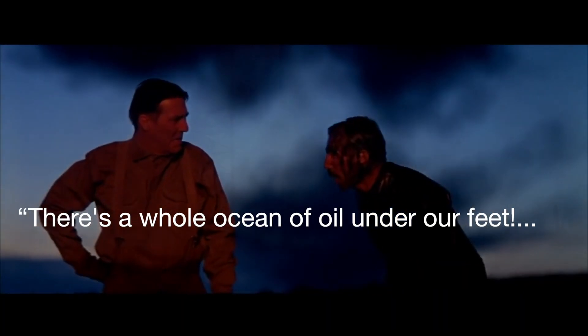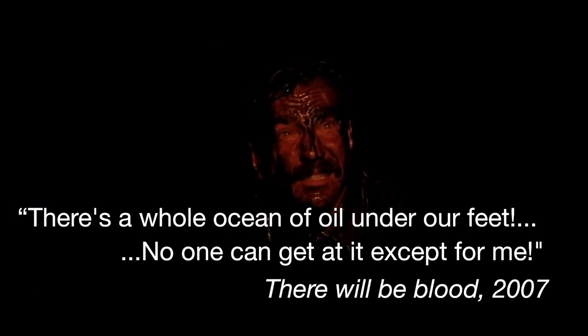There's a whole ocean of oil under our feet. But how do you make sure that this liquid, this gasoline, is safe? Some months ago, I came across a short film called The Shutdown. It tells the story about an accident in a hydrocracker in 1987.